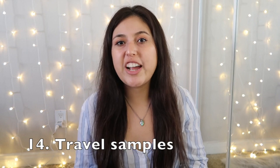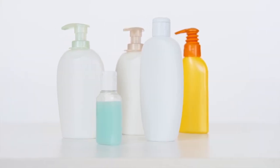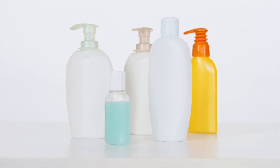Declutter old travel samples. Most of us probably haven't traveled much in the past year, but check your luggage or toiletry bag for anything from past trips — those little mini shampoos, conditioners, and lotions from hotels that end up staying in your luggage bag indefinitely. Declutter any old travel samples, or use them up if they're still in good condition.